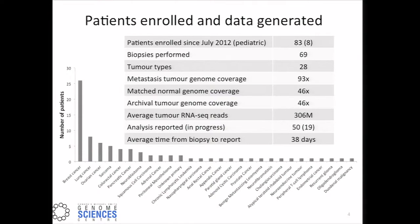This study has thus far enrolled 83 patients, eight of these are pediatric cases. We've performed 69 biopsies to date, representing 28 tumor types. There's a bias towards breast cancer samples, primarily due to the very active participation of breast cancer clinicians within the BCCA. We generate over 90X coverage of the tumor genomes, almost 50X coverage of the archival and matched normal genomes, and over 300 million reads on average for a transcriptome library. We've reported 50 cases, and the average time thus far is 38 days from biopsy to report.